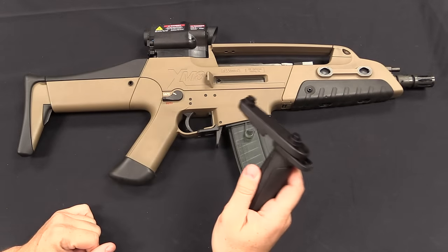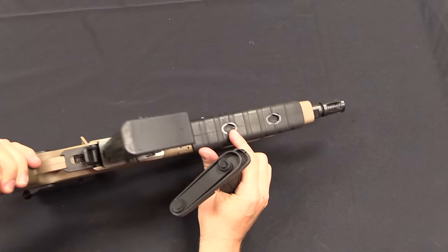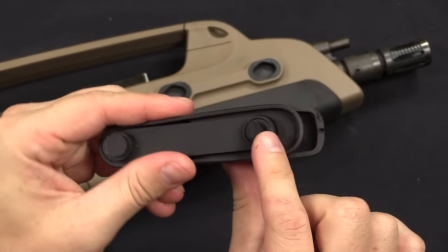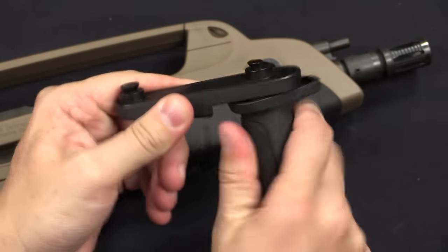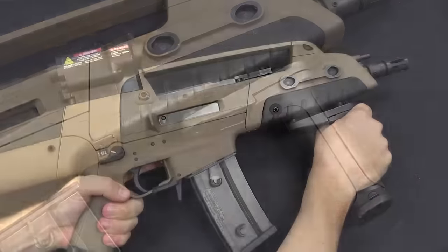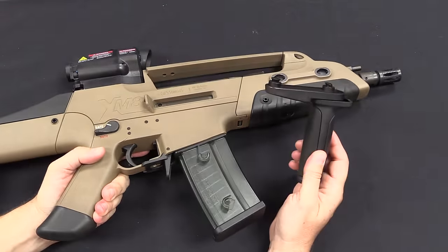Let's say I want a vertical front grip on my little compact carbine. We've got two slots on the bottom, so there's only one place for this to go, but it's easy enough to put on. The way this system works is you've got one round peg and one interrupted peg, so you put this one in and rotate that one around until it locks in place. Now you've got a vertical front grip, and if you want to take it off, all you have to do is push the button, rotate this around, and it pops off.